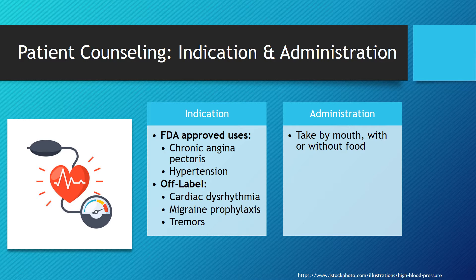For basic administration directions, patients are going to want to take this medication by mouth with or without food.